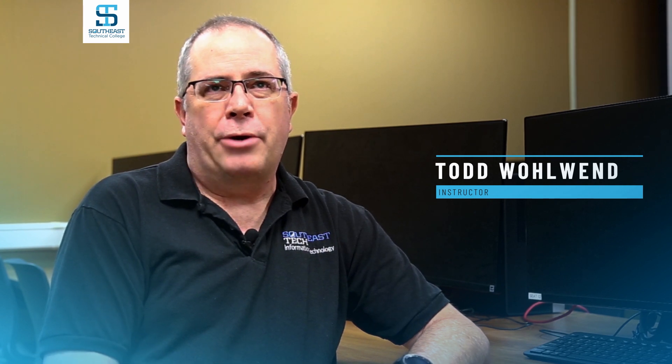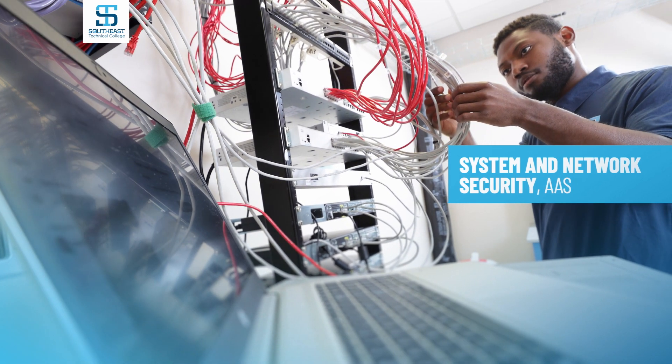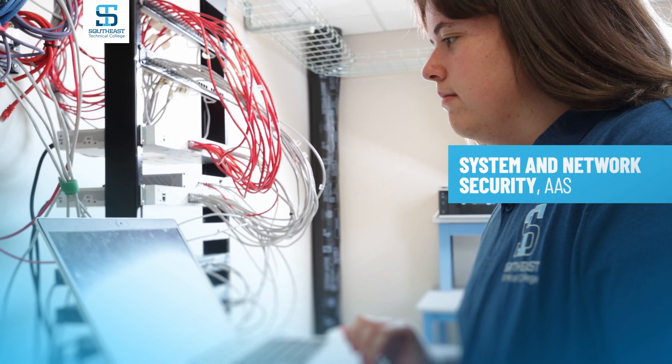In our program, you'll learn everything from Windows servers and Linux servers. We'll dive into network administration dealing with routers and switches, cabling, and infrastructure. We'll also look at security items like firewalls, intrusion detection and prevention, and security policies and documentation.